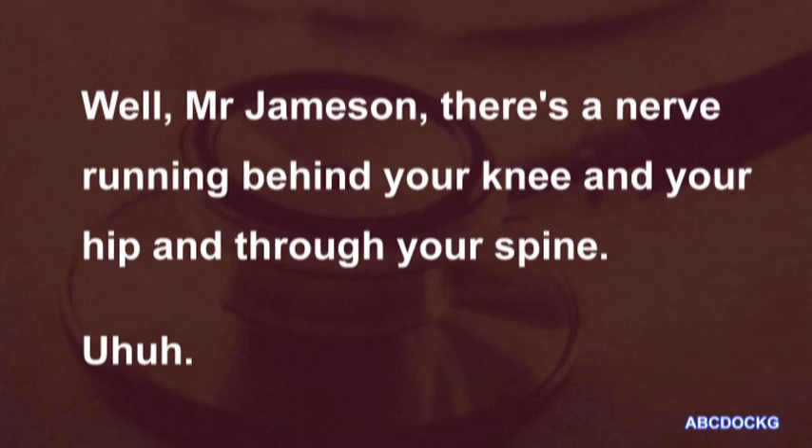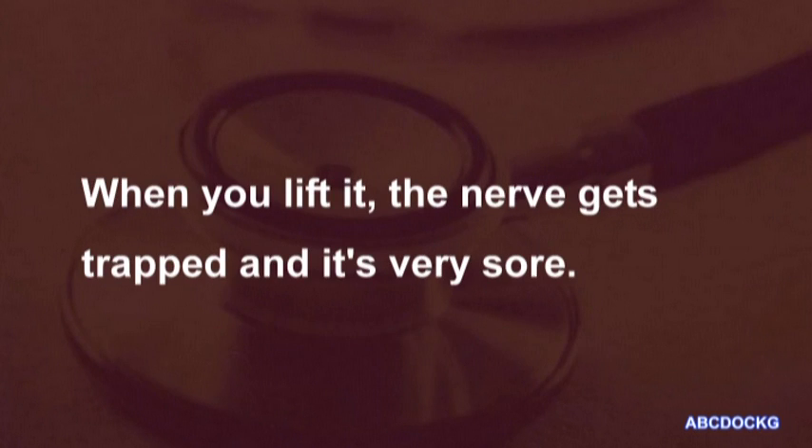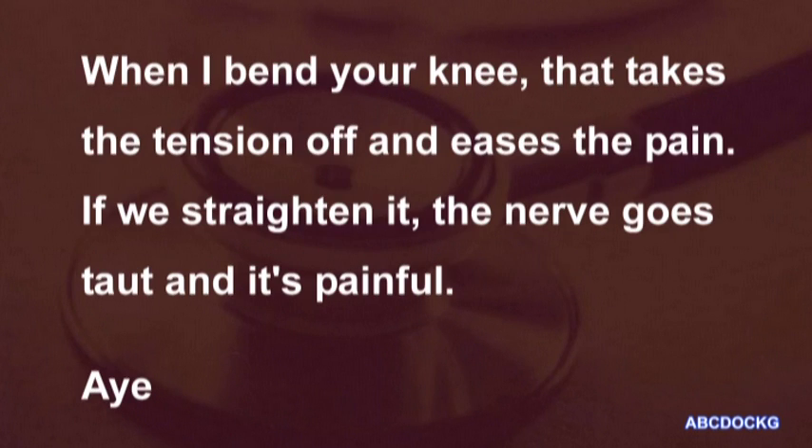Well, Mr Jameson, there's a nerve running behind your knee and your hip, and through your spine. When you lift your leg, that nerve should slide in and out of your spine quite freely, but with your leg, the nerve won't slide very far. When you lift it, the nerve gets trapped and it's very sore. When I bend your knee, that takes the tension off and eases the pain. If we straighten it, the nerve goes taut and it's very painful.